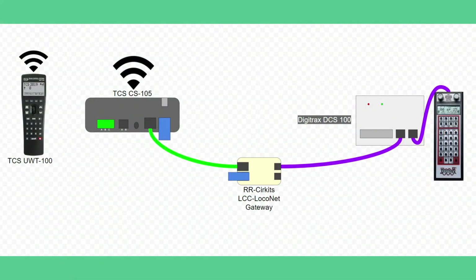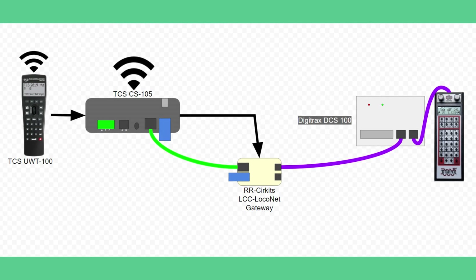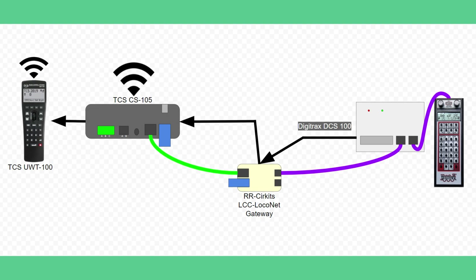The second way is to use the TCS Wi-Fi command station connected to Digitrack's LNWI via the RR Circuits LCC to LNWI gateway. Notice how the flow of information works. Information can come from the UW-T100 through the TCS command station, then through the RR Circuits LNWI gateway to the Digitrack system. Information flows in the reverse direction as well.